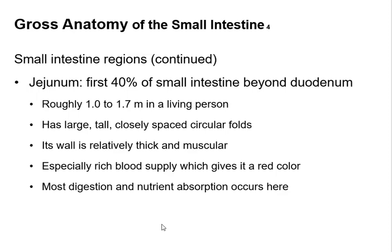After food passes through the duodenum it goes into the jejunum, which is almost half of your intestines. The jejunum has a lot of blood supply so you can absorb nutrients, and this is where most of the digestion and nutrient absorption takes place.